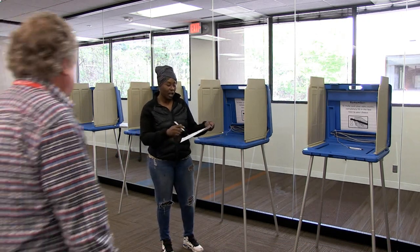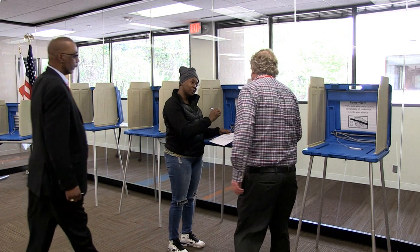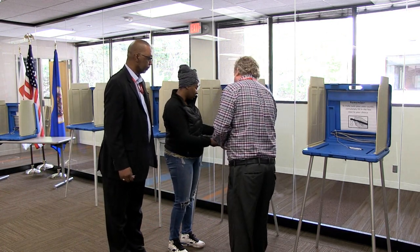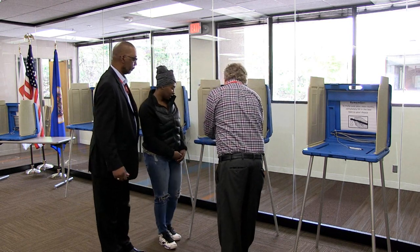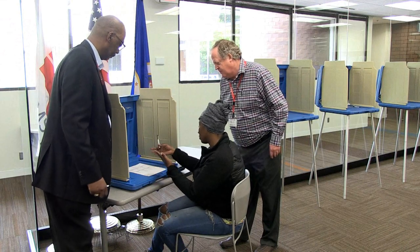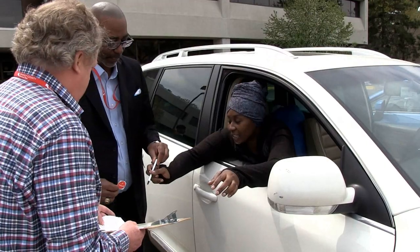Two judges from different major political parties must be present when assisting a voter with marking a ballot, which can occur in a voting booth, at a table, or at a car.